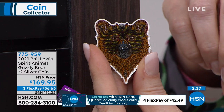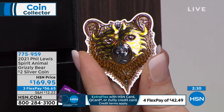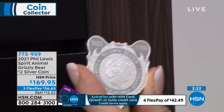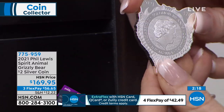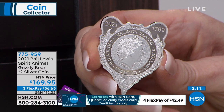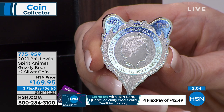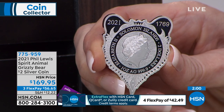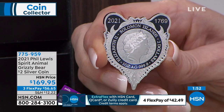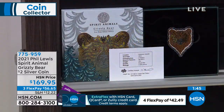They only did 2,500 of these worldwide, and we got 250 — we usually get 10% of the entire worldwide mintage. The Phil Lewis spirit animals have been going incredibly quickly. One of the cool things that Pomp does that nobody else does: in the left ear is the date, and in the right ear is the serial number. So each coin is individually serial-numbered on the coin itself. It's made of an ounce of pure silver, and we do most of these with the Solomon Islands so they become coins — a two-dollar coin.